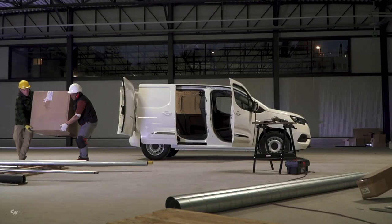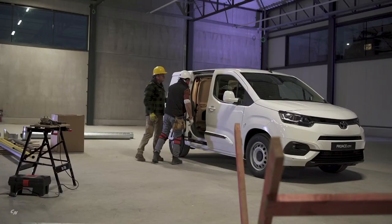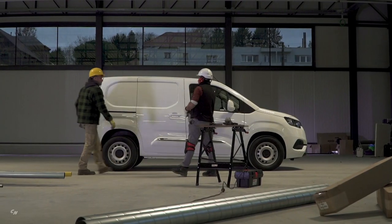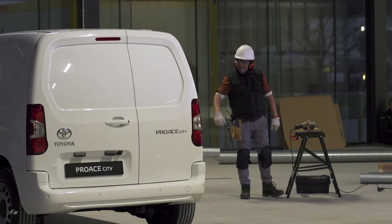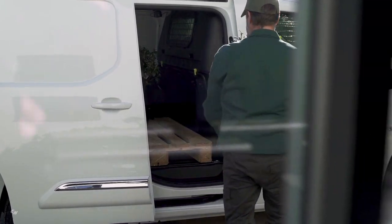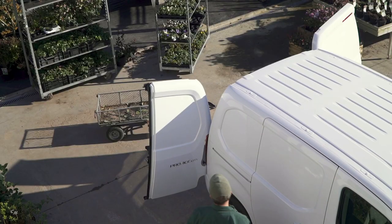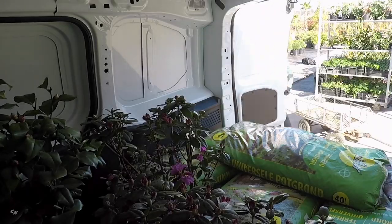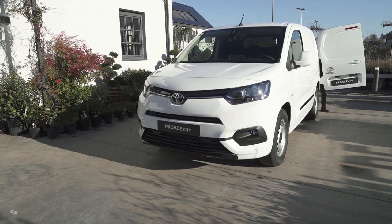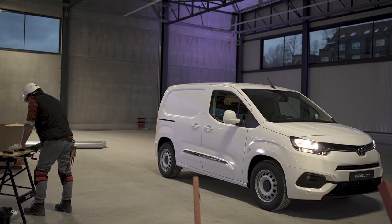The choice of petrol and diesel powertrains offers a power spread from 74 to 128 horsepower, with a choice of five or six-speed manual or eight-speed automatic transmissions. The Pro City range amply covers business and fleet customer requirements in the segment in terms of capability, versatility, performance, and efficiency, strengthening Toyota's position in the light commercial vehicle market.